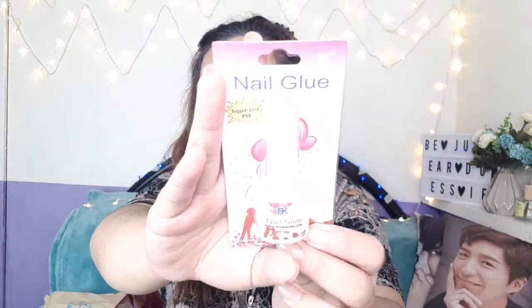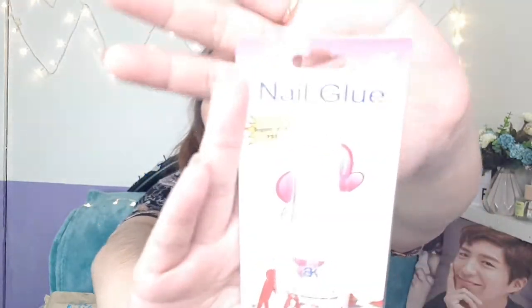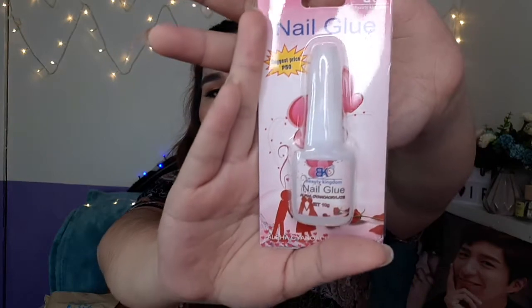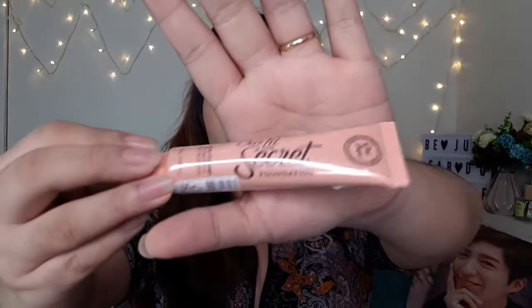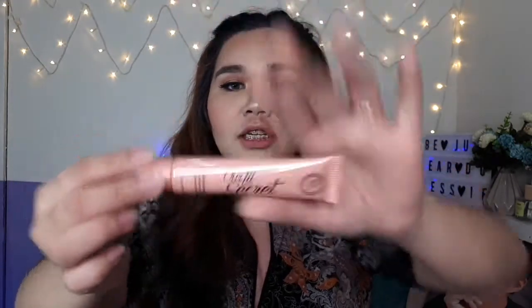This is nail glue. I know I already have one but I can't find it, so I just bought another one. It's only 50 pesos anyway. Next, from Pink Sugar, this is the Our Little Secret foundation. I'm in the shade light medium — they have yellow undertones.